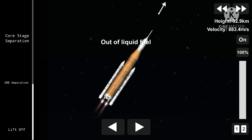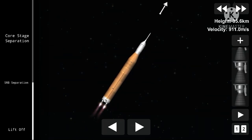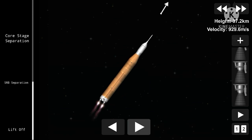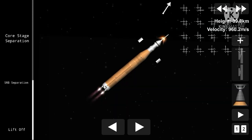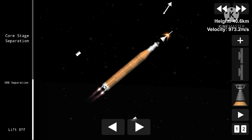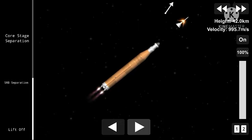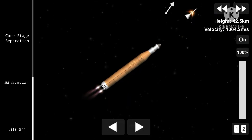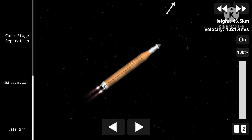Standing by for separation of the solid rocket boosters. The onboard guidance system has done its job of settling out any dispersions introduced at booster separation.